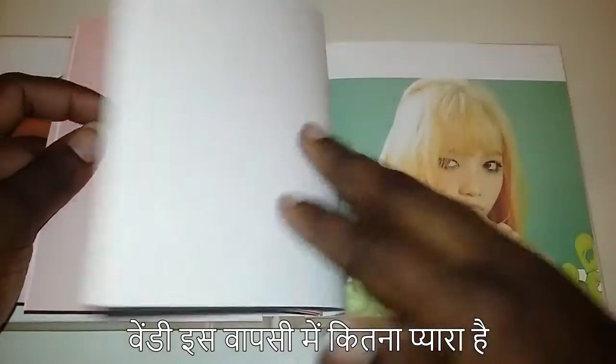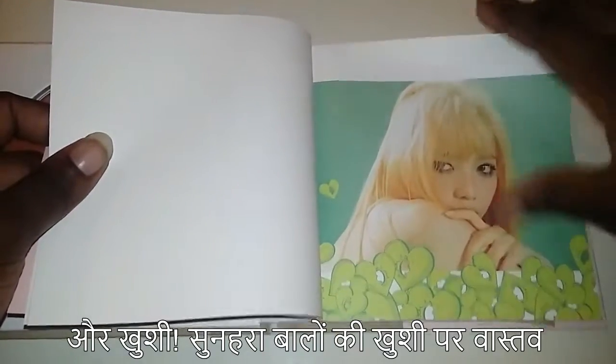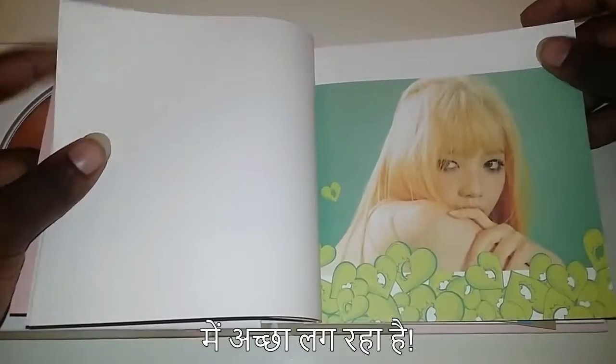Wendy's so cute in this comeback. The blonde hair looks really good on Joy.